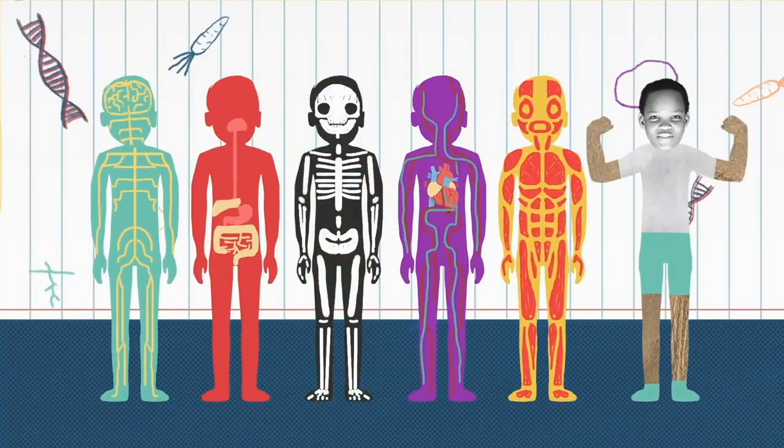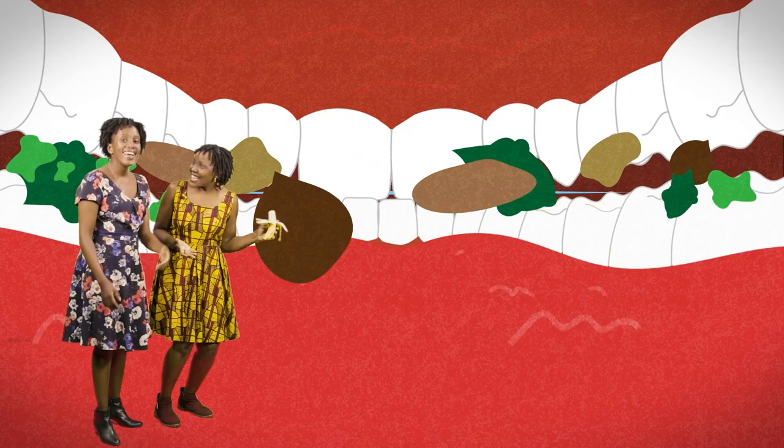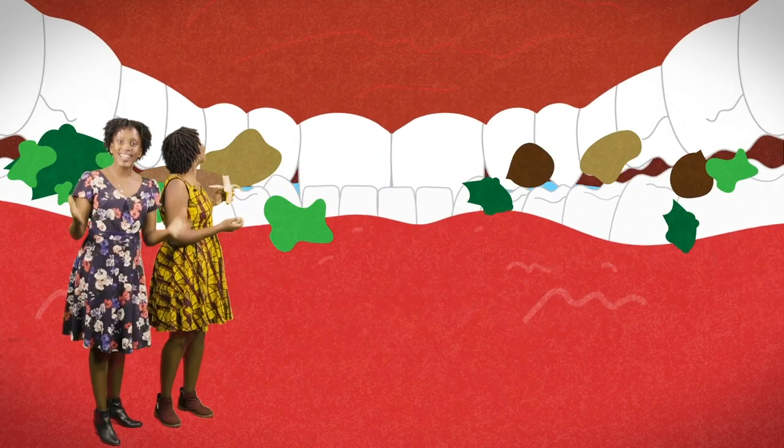We're learning every day. Where are we? This is where it all starts — the mouth.